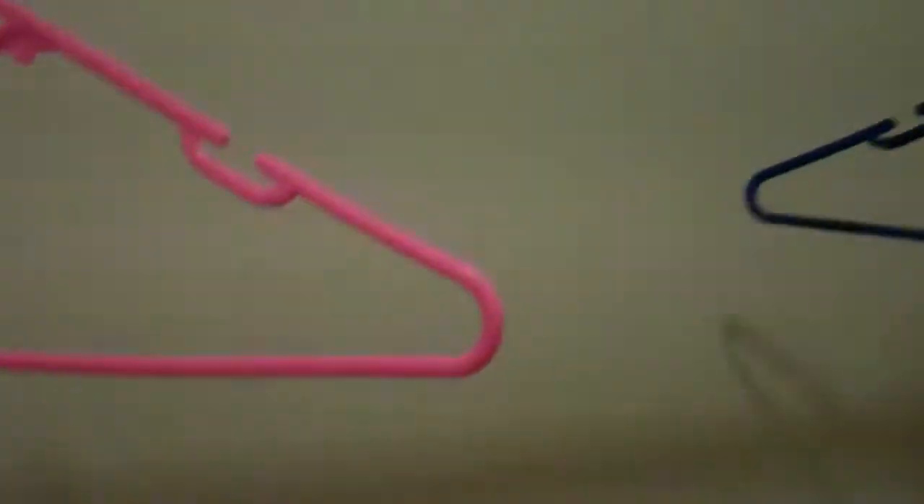Two hangers. Yeah, we have two hangers too. Appropriately colored blue and pink.